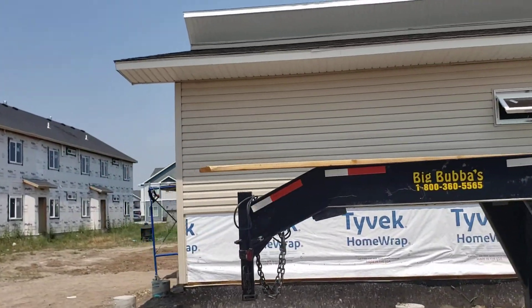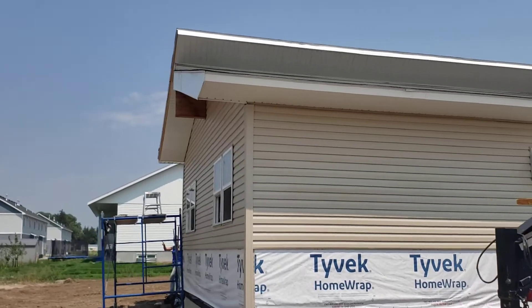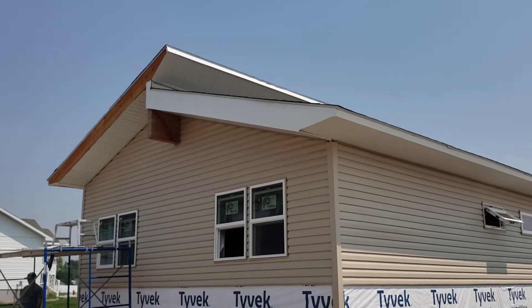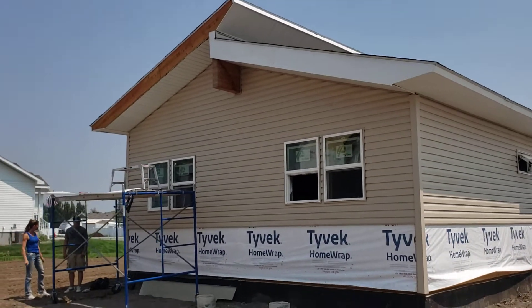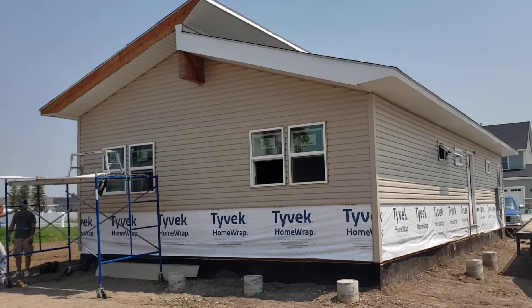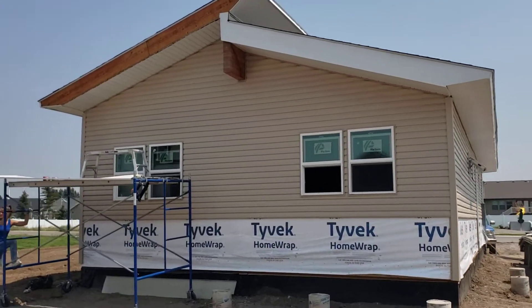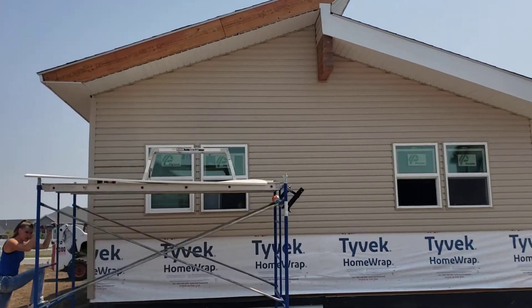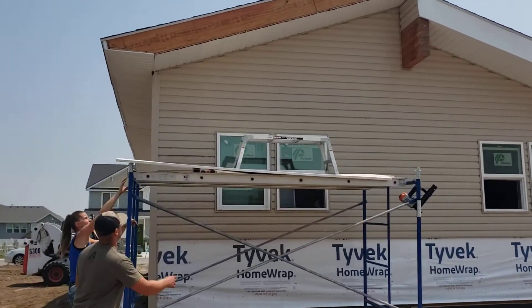What I was told on the beams — what they decided to do — is they're going to sand those beams down to finish and stain those end beams: this one, the one in the front, and then the one inside the home as well.